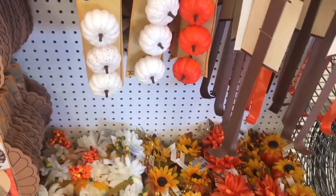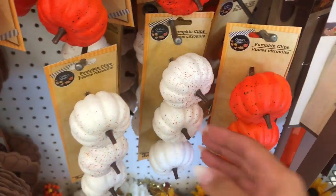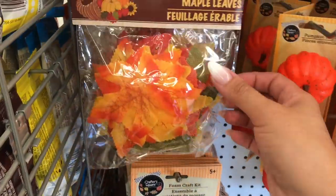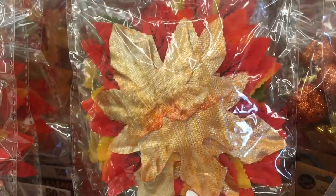It's kind of crazy that we're in August already and here we are — it's fall. Maple leaves, fall decor already out on the stand.